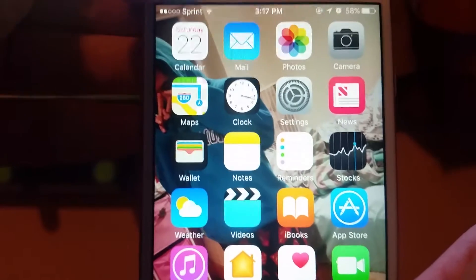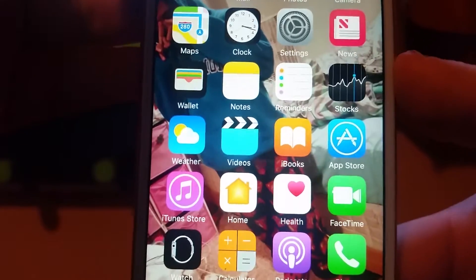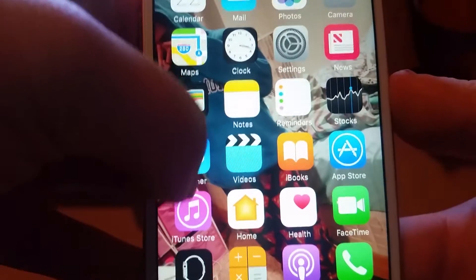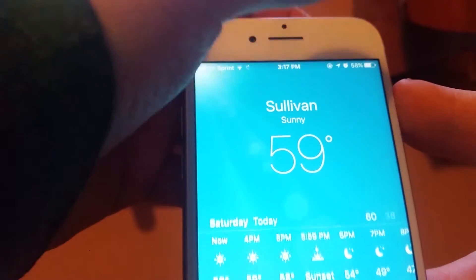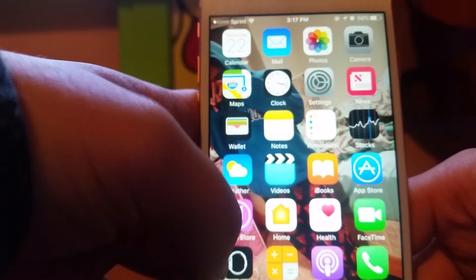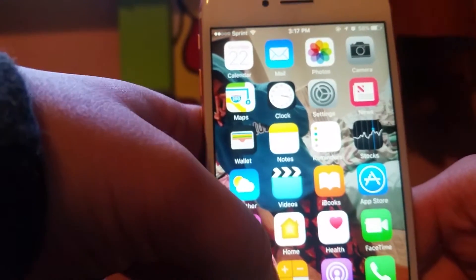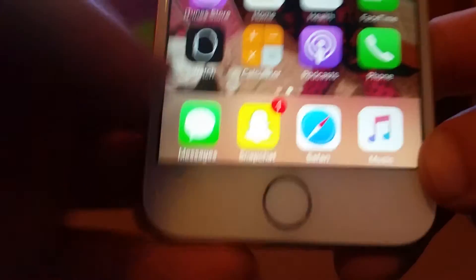Photos, camera, maps, clock, settings, news, wallet, notes, reminders, stocks, weather — I'll show you the weather: 59 degrees, really cold — and videos, iBooks, App Store, iTunes Store, Home, Health, FaceTime, Watch, Calculator, Podcast, and Phone.